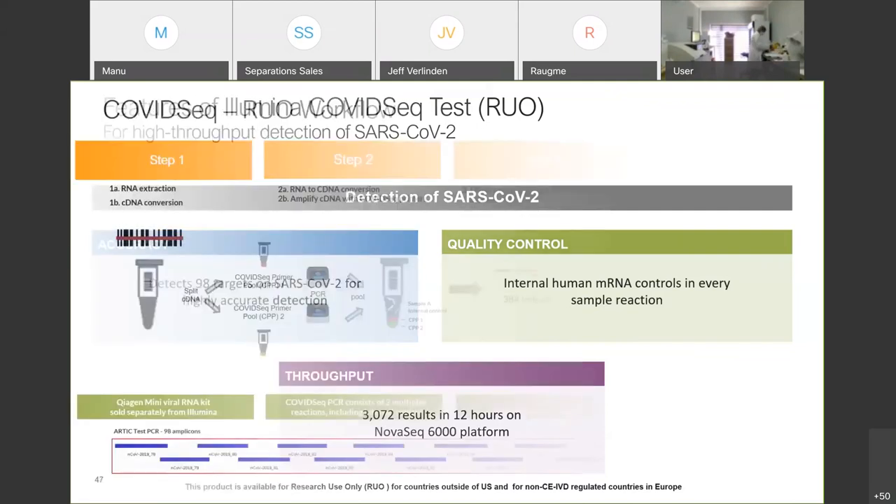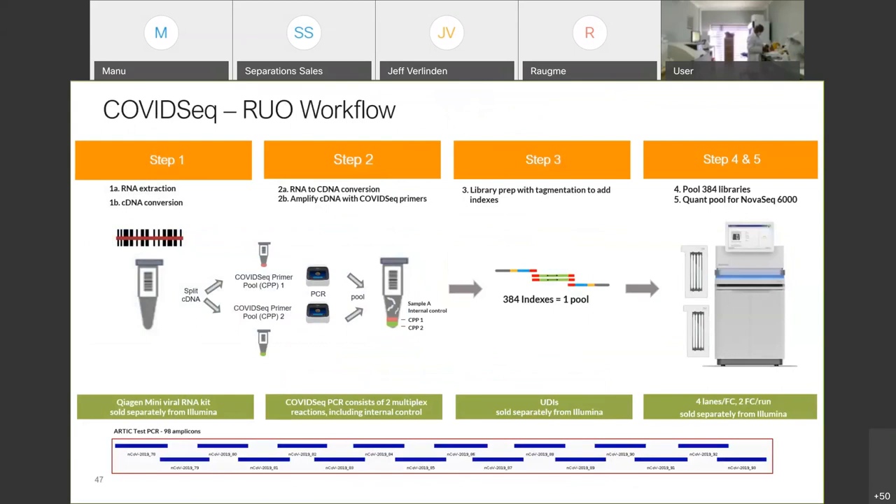Looking at the workflow in detail: first step is RNA extraction, then cDNA conversion. You split your cDNA into two pools for two different multiplex PCRs, then pool them together and prepare your library. At the end of the library prep, you pool together 384 samples due to the indexing capabilities. You then quantify your library and put it on the flow cell to run on the NovaSeq. Loading per lane is 384 samples, so for one lane you need four times 96 index plates. You load each lane independently to reach 1,536 samples per flow cell, and you can run a dual flow cell run on NovaSeq to reach 3,072 samples in a 12-hour run.